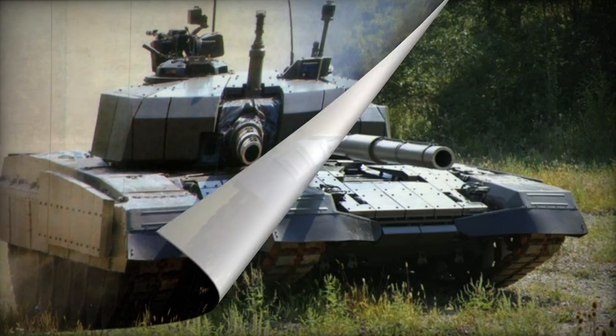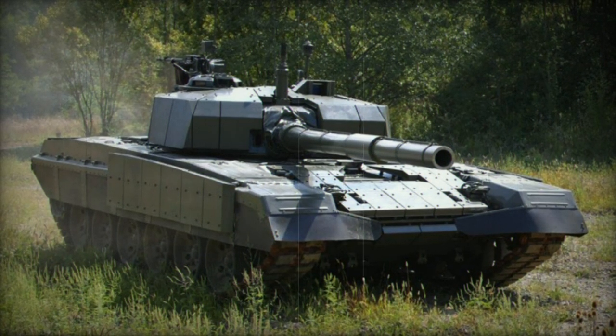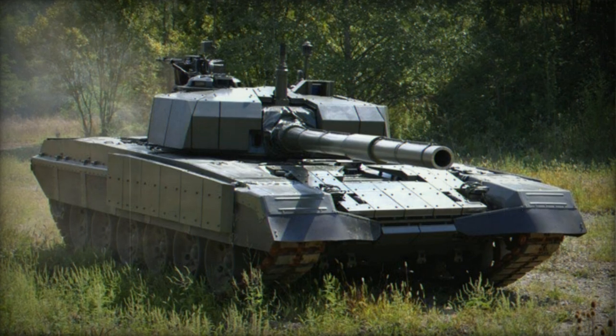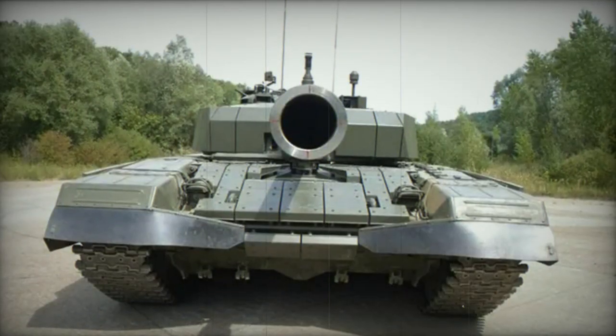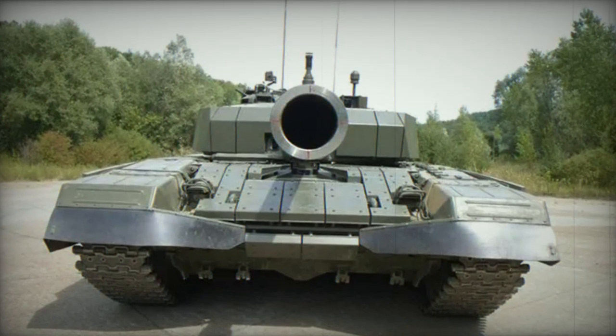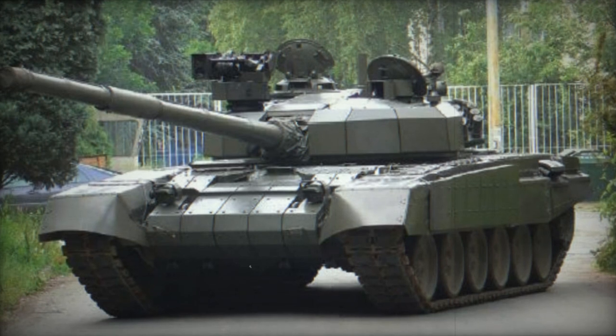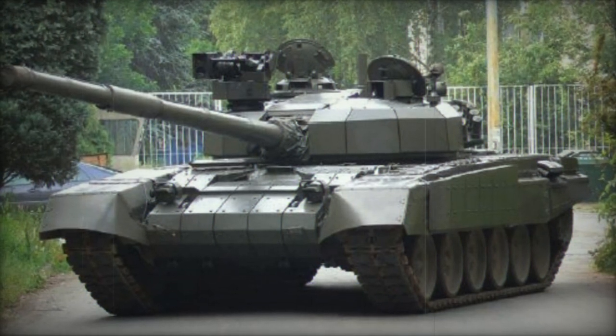Crewed by three individuals — commander, gunner, and driver — the M-95 Degman is propelled by a turbocharged diesel engine generating 1,000 horsepower. An optional 1,200 horsepower diesel power pack is available due to the refurbished M-84D's heavier weight compared to the new M-95.